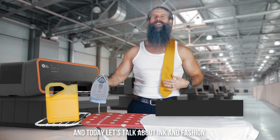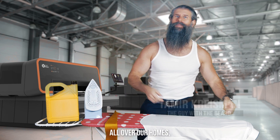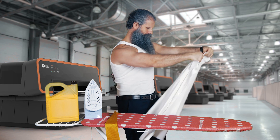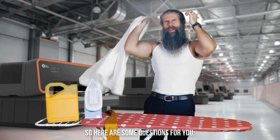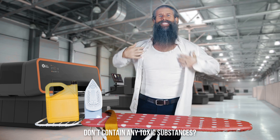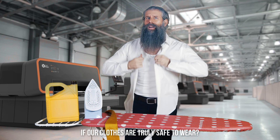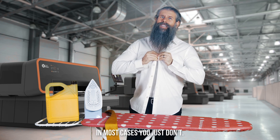I'm back, and today let's talk about ink and fashion, because it's all over our planet, all of our homes, and even our skin. So here are some questions for you: how do you know that the products you buy don't contain any toxic substances? How do we even know if our clothes are truly safe to wear?